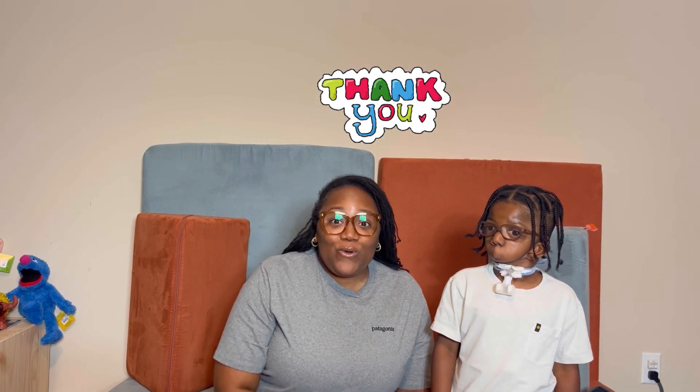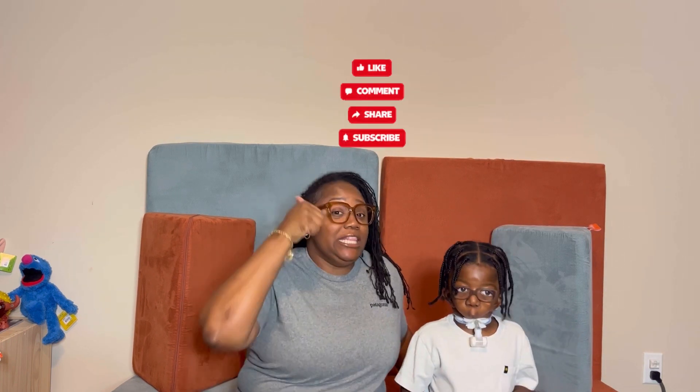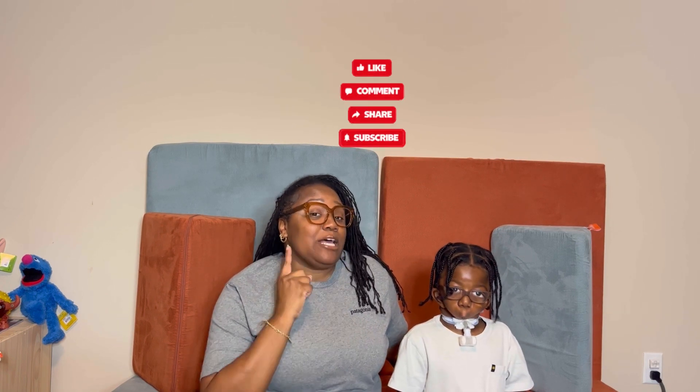Thank you for watching The Countdown to Kindergarten with Mama and Stank. So what do we need them to do, Jeremiah? Like, comment below, share, and subscribe, okay? Because we don't want you to miss The Countdown to Kindergarten with Mama and Stank. So until next time, we'll see you later. Bye!